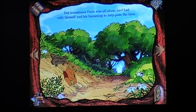But sometimes Pooh was all alone and had only himself and his humming to help pass the time. Okay. Of course he is — he's not gonna go anywhere until he gets thin. Oh, the plane's still there, look at that. I actually can't remember what the game is for this part. I don't know why there's a ringing sound. Do you still have bees in your head?